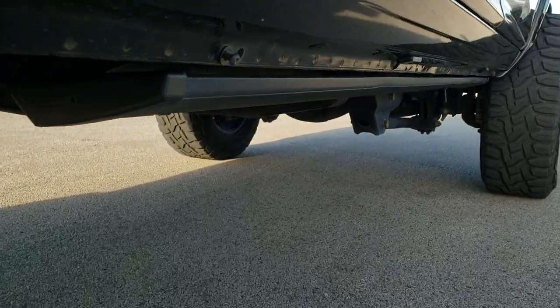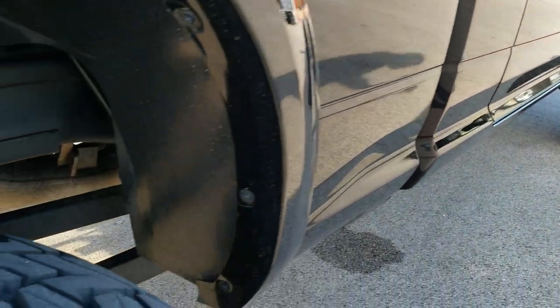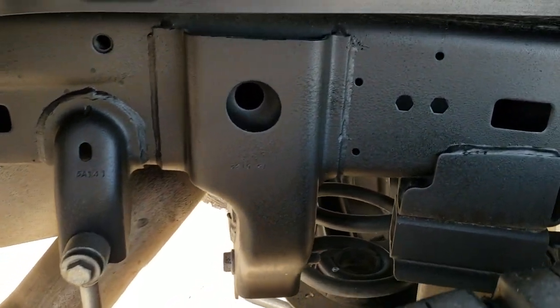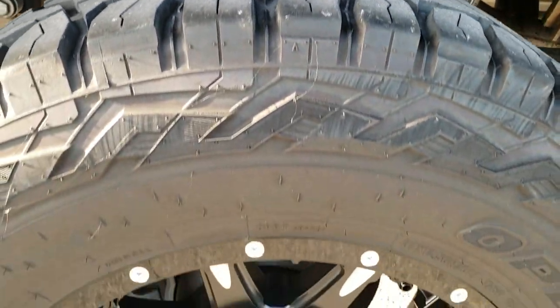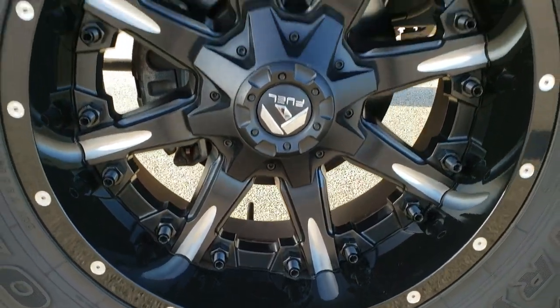It has the Amp Research power step bars. It has the plastic wheel well liners. Frame and underbody right here is in nice condition. It has those rear coil springs and the Fox shocks in the back as well. The back tires have just as much tread as the front tires, and this back rim is in excellent condition as well.